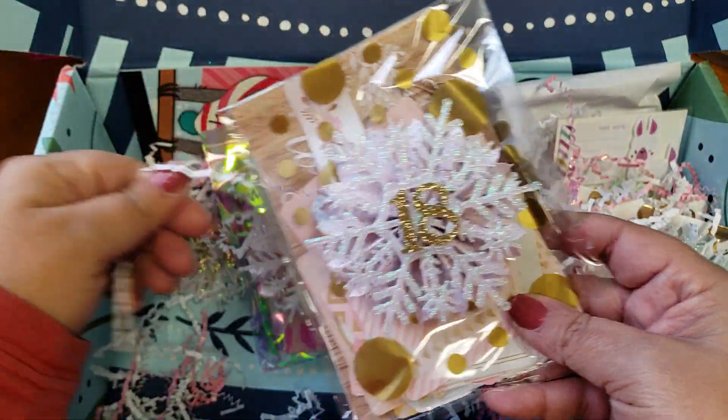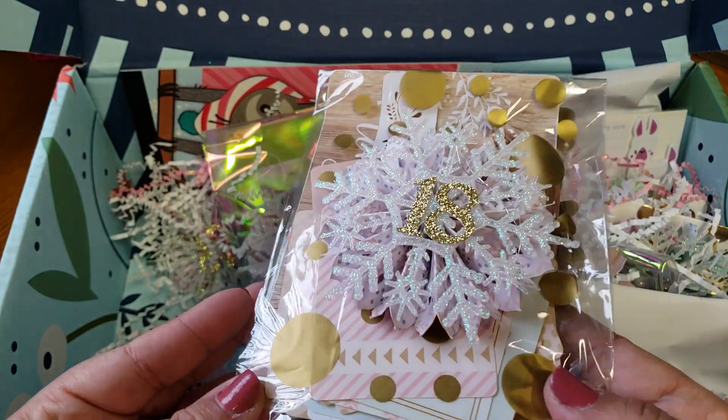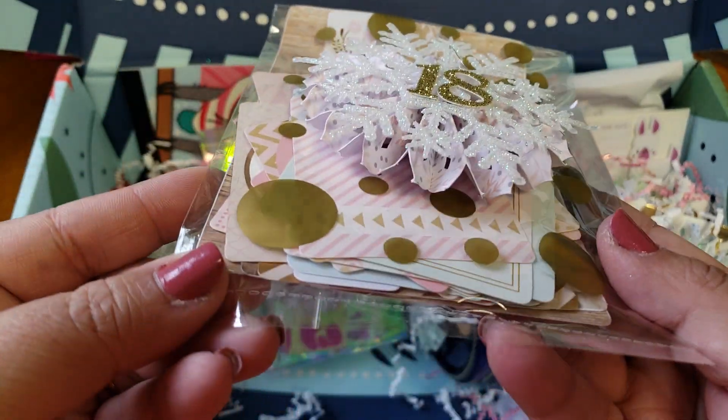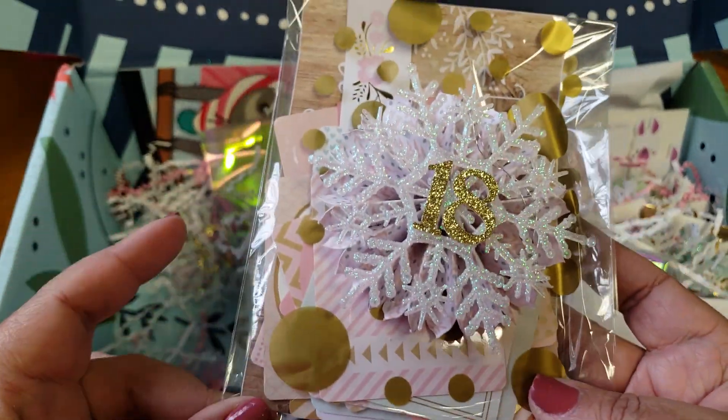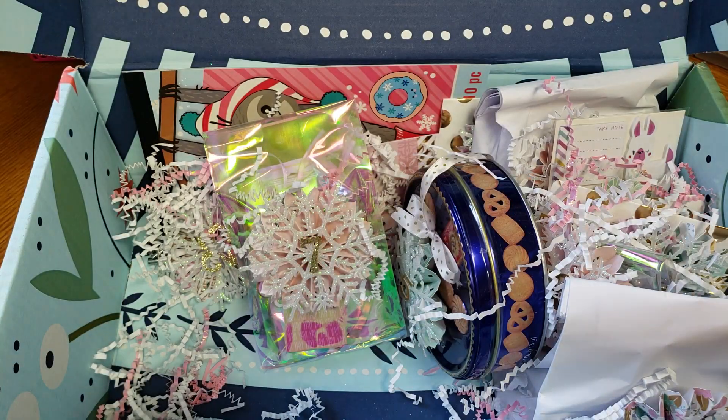This one is number 18 and it's journaling cards — just a bunch of different journaling cards. Absolutely love it. I'm loving the gold bags you're using too; I'm going to try to save everything. So cool, thank you.